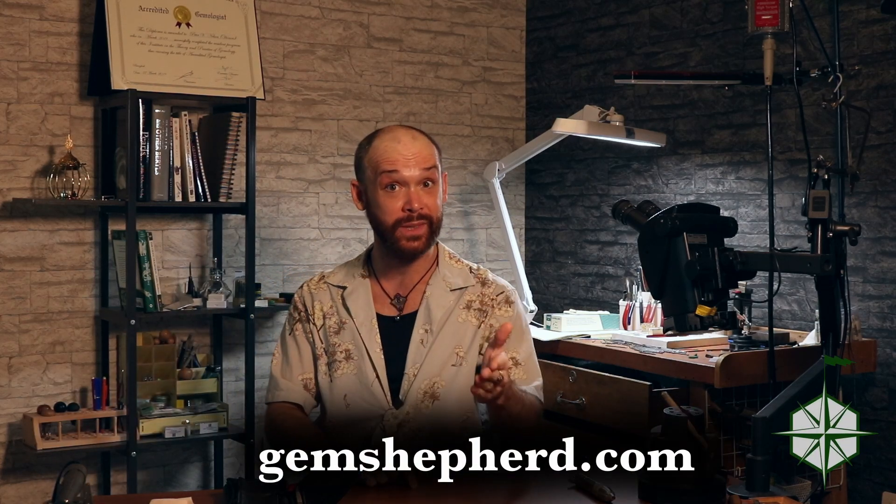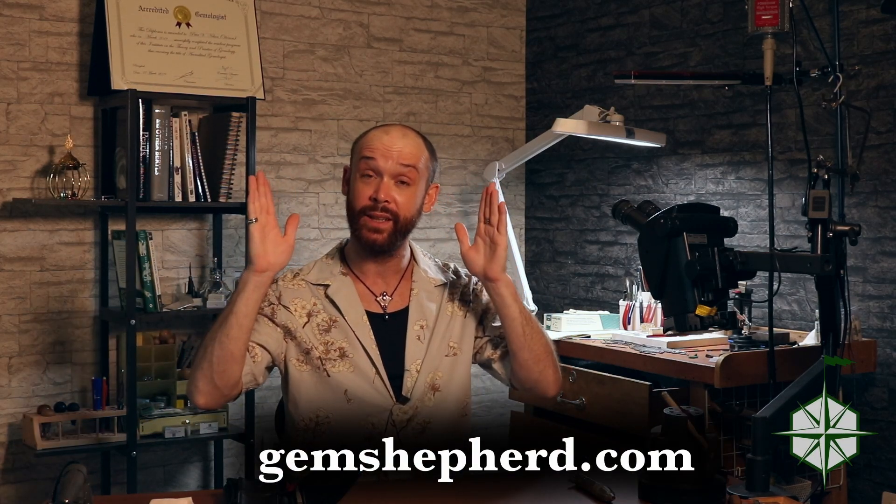If you've got any questions for me, you can head over to gemshepherd.com where you can sign up for our newsletter or contact me directly. Otherwise, leave a comment down below, hit subscribe if you haven't already, tell all your friends about me, and until next time — bye-bye.